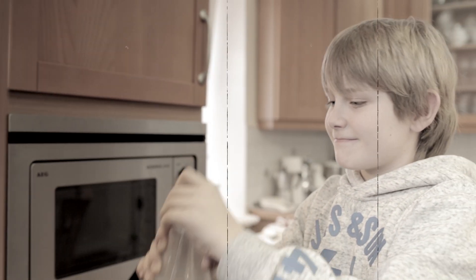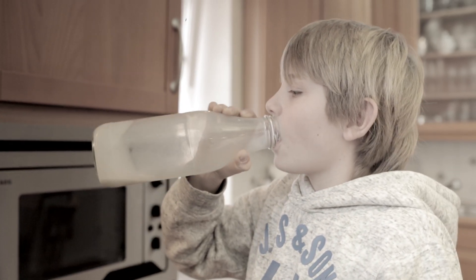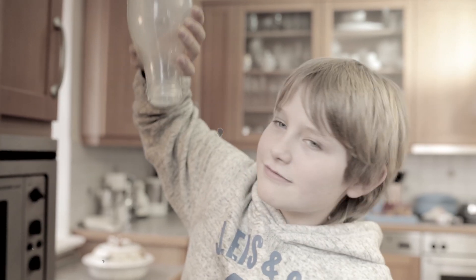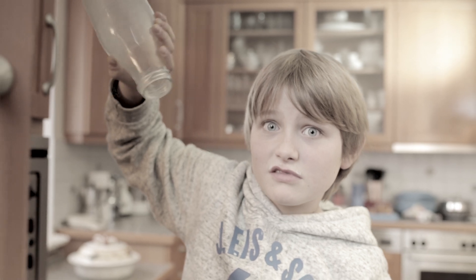How do we safeguard the competitiveness of the industrial sector? With integrated industry, for example. So things like this don't happen. With integrated industry, the fridge can order more milk by itself before the bottle is empty.